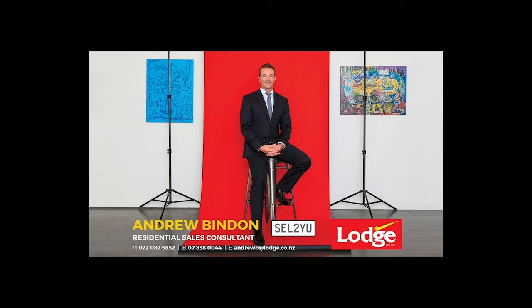Thank you for viewing my video of Unit 2, 240 Victoria Street. I'm taking this property to auction on the 26th of February.